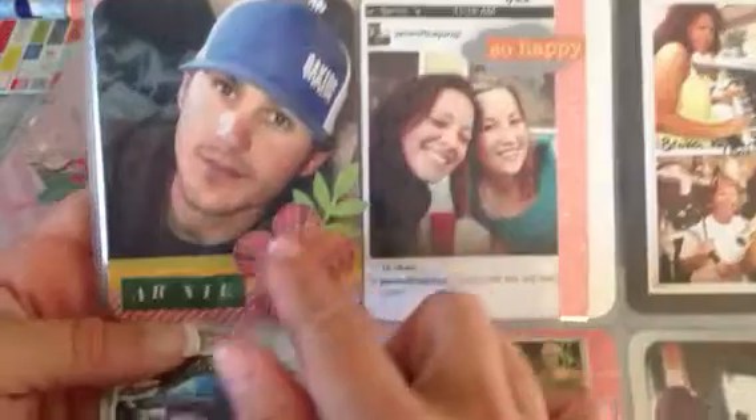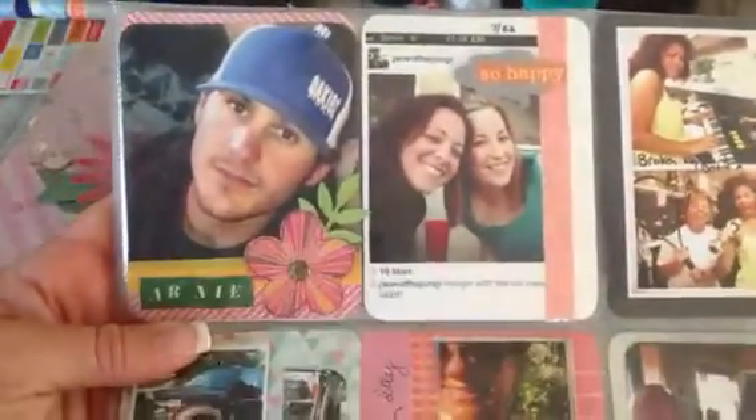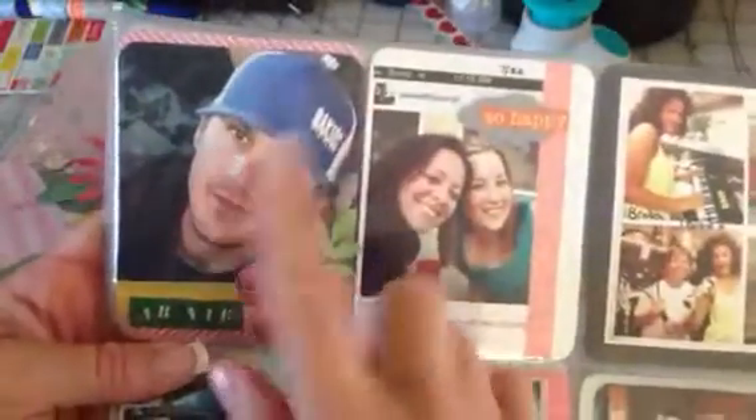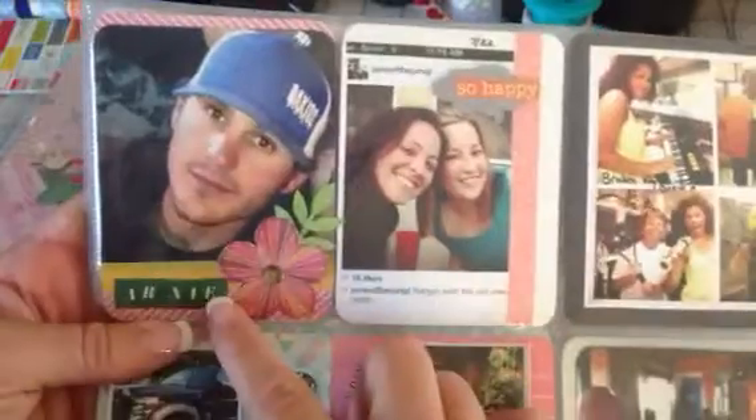The next pocket has a Sassafras sticker and a little punch-out from Martha Stewart that says 'Arnie,' because this is my husband's cousin. We never get to see him, so when he posted on Instagram — I think it was his birthday — I thought, hey, I never have a picture of him, so I screenshot it and put it in there.